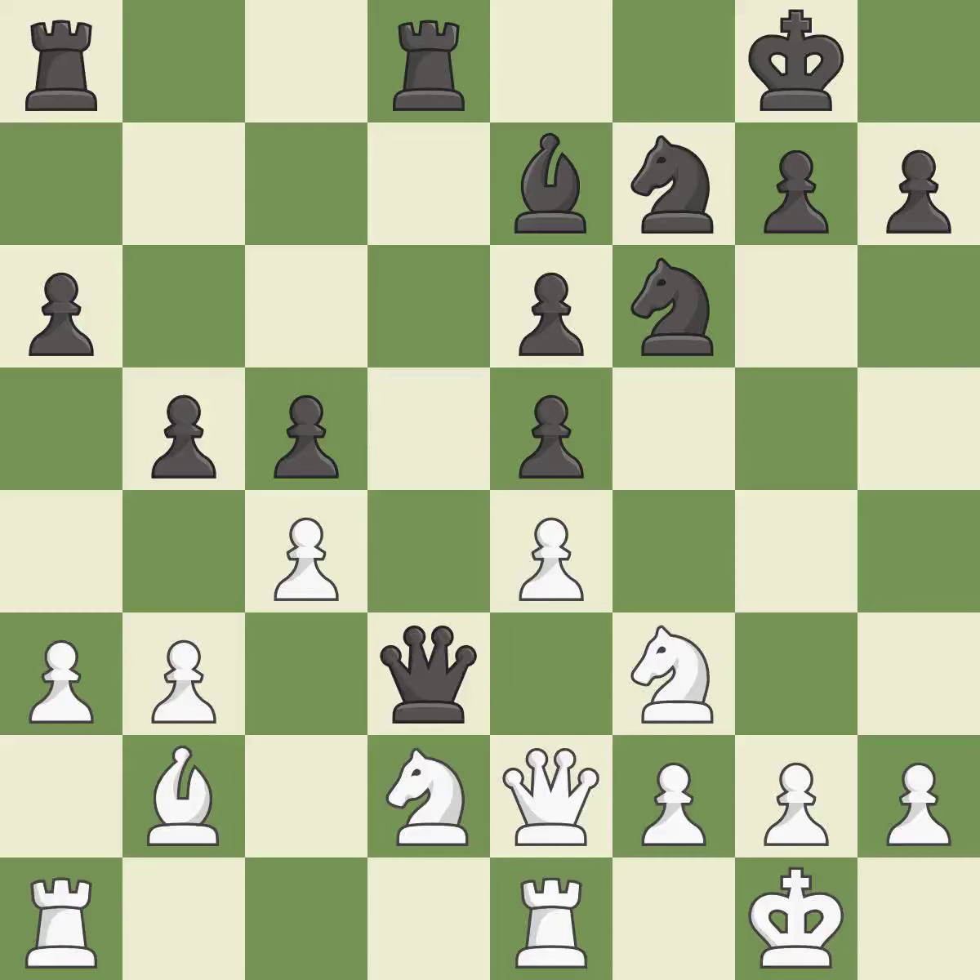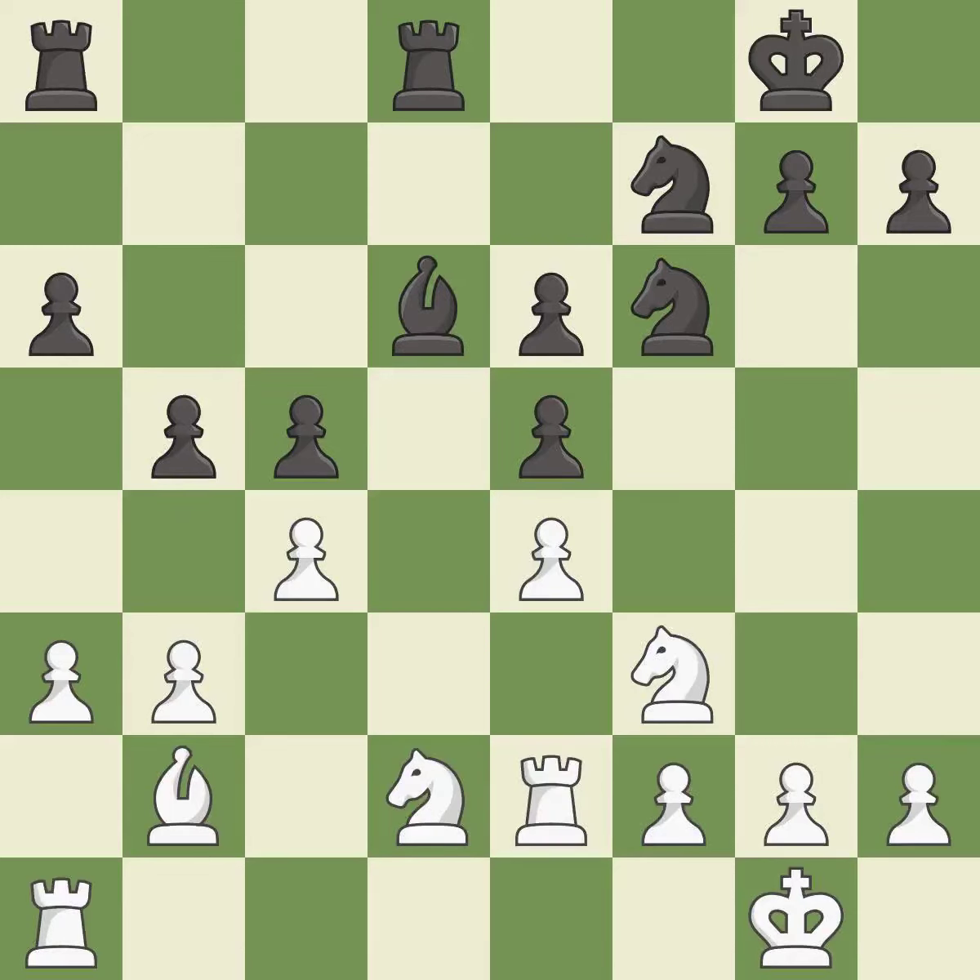This connects the rooks, which helps them coordinate together in the future — an excellent outcome. However, there were worse moves but also something much better, making this an inaccuracy. After recapturing, which is the best response, the next move is not the right idea and is also an inaccuracy. That's an unfortunate error — it is a mistake.